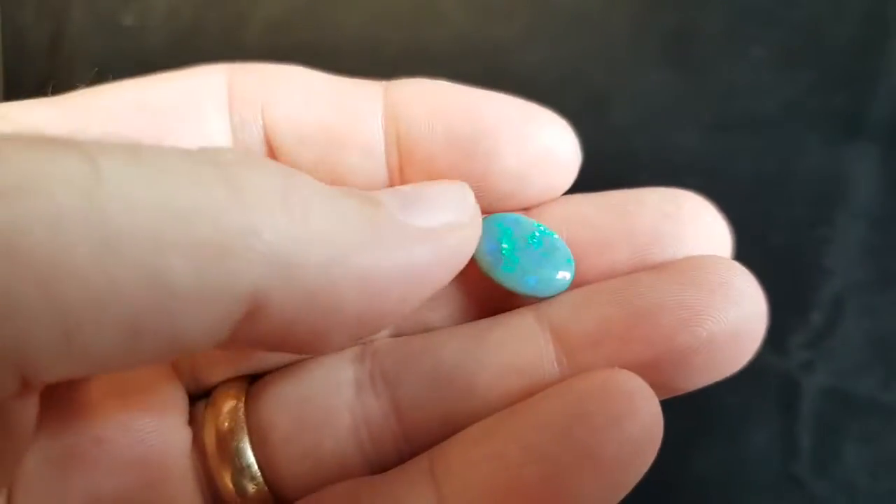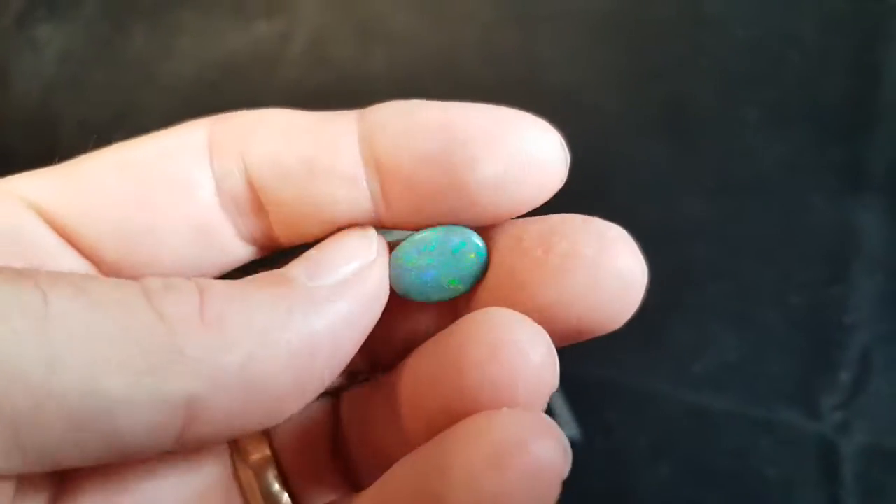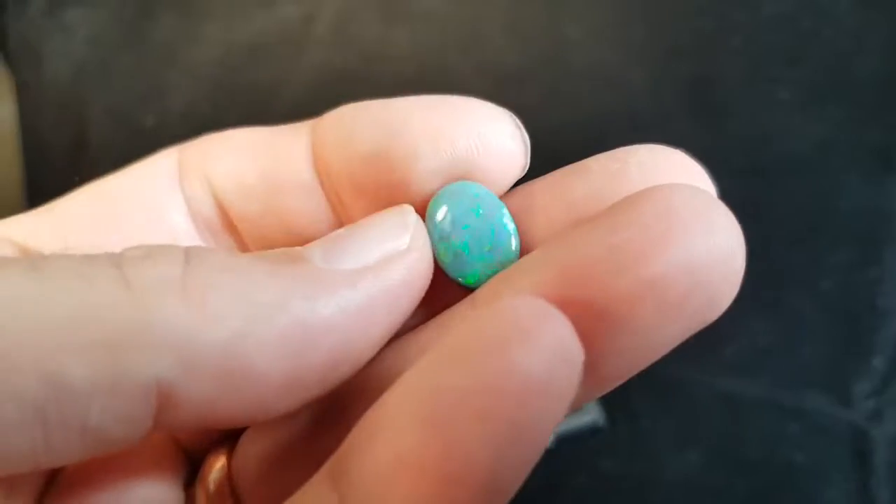Here we have a solid opal from Mintabee. It's a dark opal, also known as semi-black. Nice green, some blues, good size.